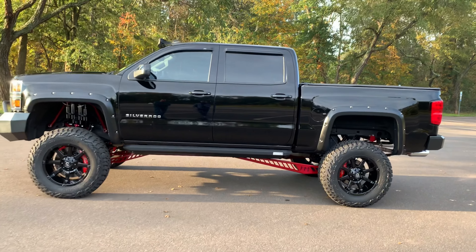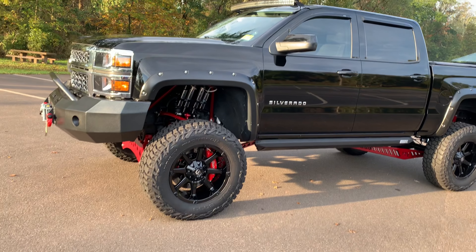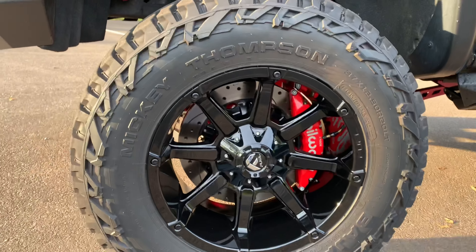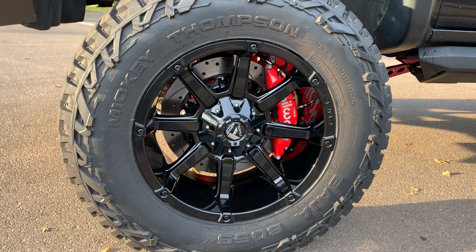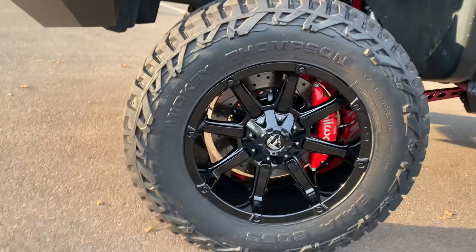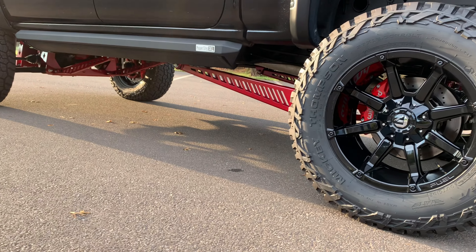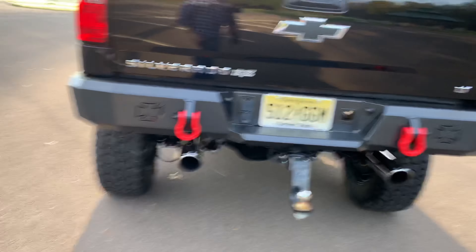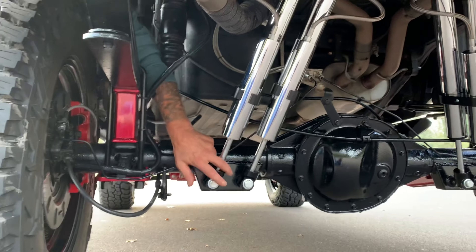It's a 2014 Chevy Silverado dually sitting on a 12-inch custom Full Throttle suspension. It has billet shocks in the front, 16-inch Will Works six-piston brakes in the front, and all coilover setup — definitely an expensive brake system. There's also a traction bar to hold the rear straight, Will Works 14-inch brakes on the back, and four billet chrome shocks in the rear, custom arranged for rock climbing.